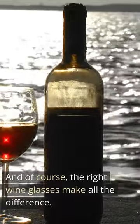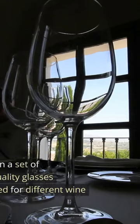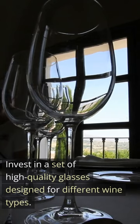And of course, the right wine glasses make all the difference. Invest in a set of high-quality glasses designed for different wine types.